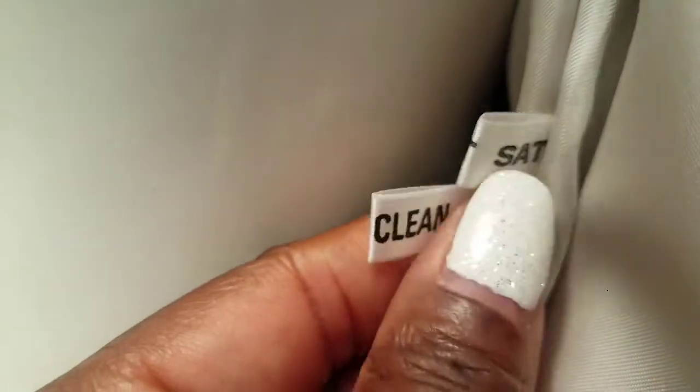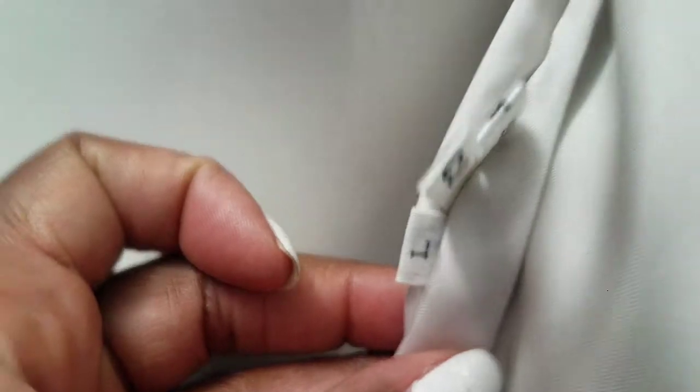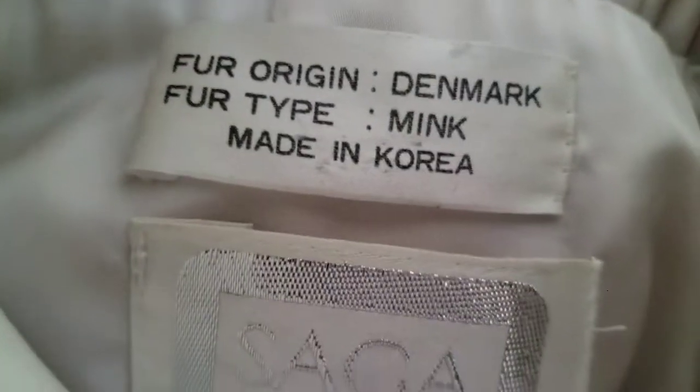Of course you don't just take a mink anywhere to get it cleaned — you take it to a specialist. I flipped it over and it said 'specialist clean only.' Then there's the beautiful twist satin lining on the inside, and it says it's a large. Let me show you — going to the collar area, yes, large.